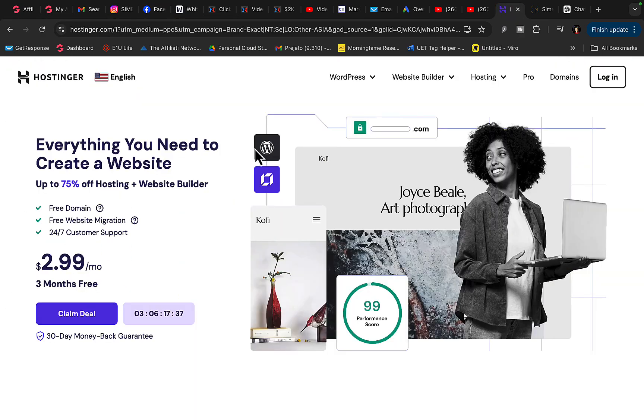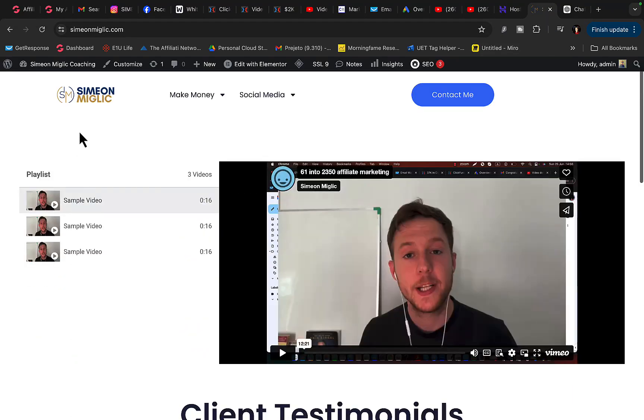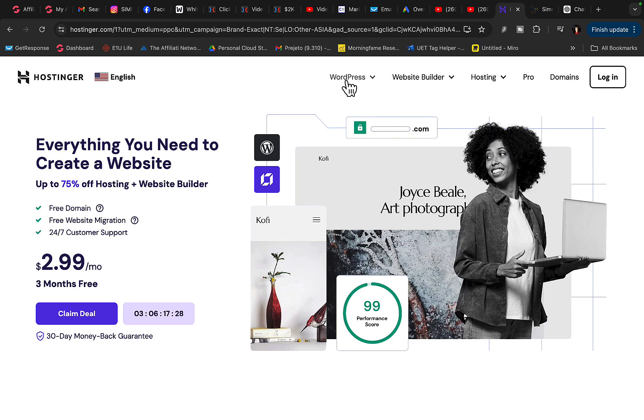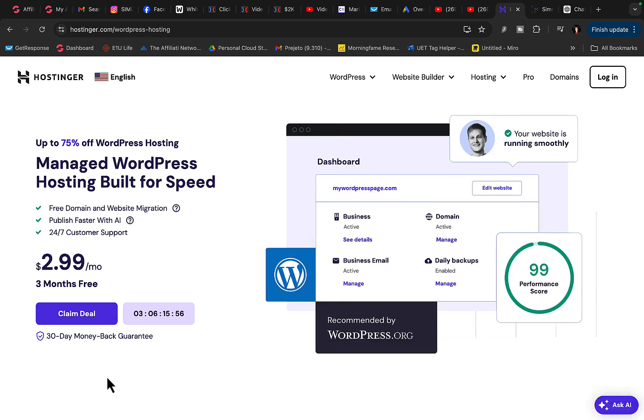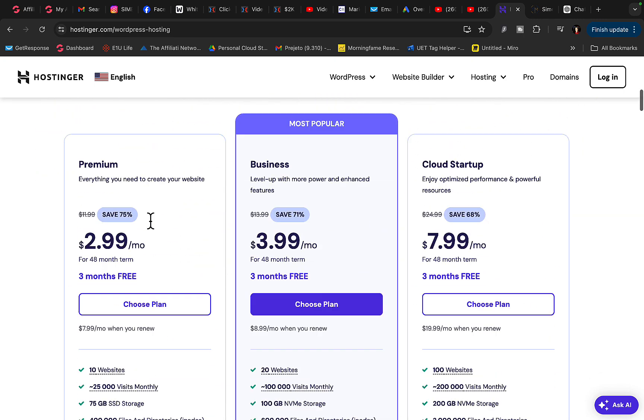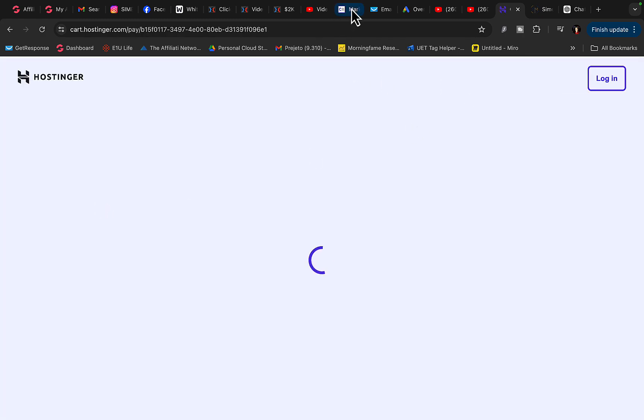I'm going to use Hostinger to build my own website. With Hostinger we will build a WordPress website. Go to Hostinger, click on WordPress, then Manage WordPress, and click on Claim the Deal. Choose the plan you'd like to start with for $3 per month and you're going to build your own WordPress website.